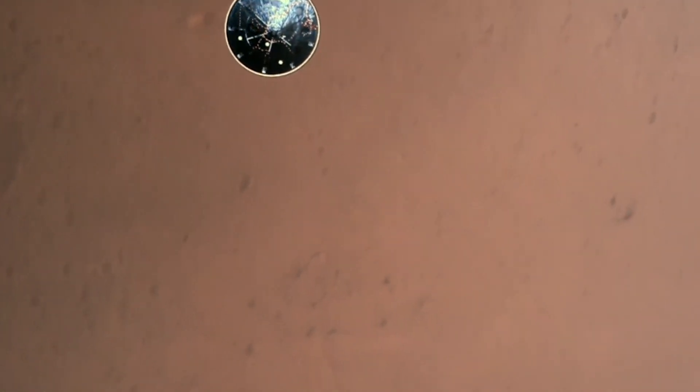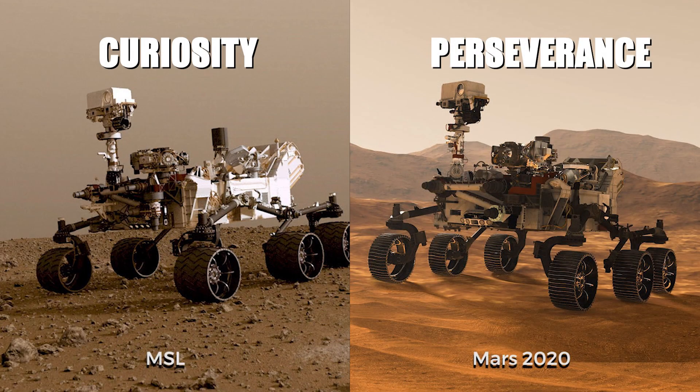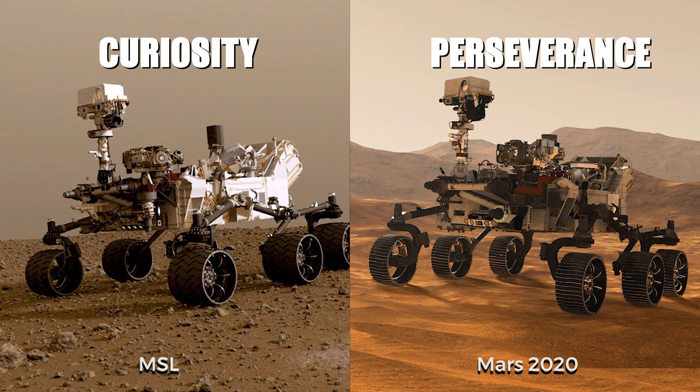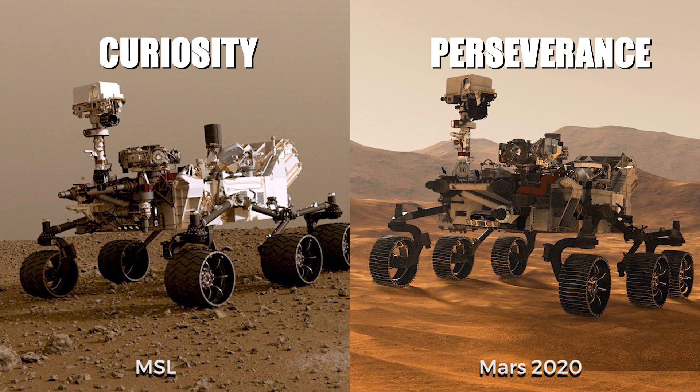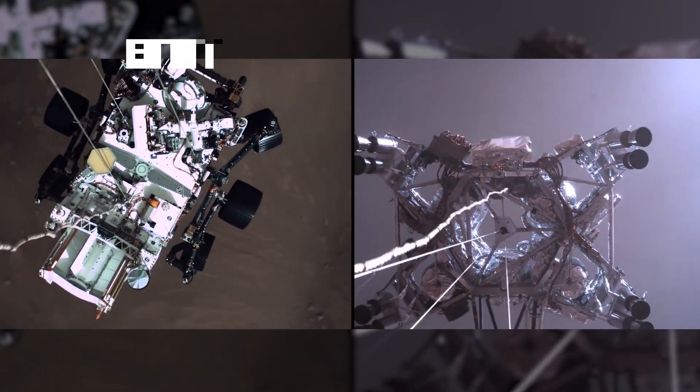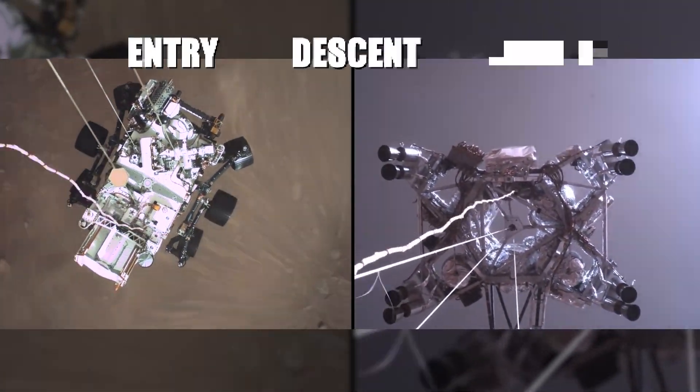Much of Perseverance's rover mission design is mostly directly inherited from the Curiosity rover mission, which landed on Mars in 2012. However, compared to its predecessor, Perseverance carries upgraded and improved entry, descent, and landing technology.